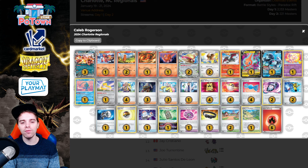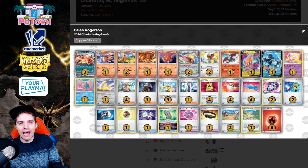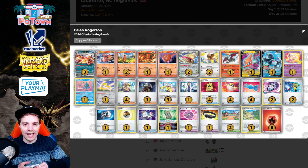One Countercatcher, three Bossasaurus — sometimes they flip-flop and add a second Countercatcher. With Arvin, you can actually get that Forest Seal Stone to easily access Battle VIP Pass. There is also Professor's Research as a one-off here — don't get mistaken, it's not Professor Turo even though it is Turo on the artwork. Arvindzard getting second place here at Charlotte Regionals with Caleb Rogerson. Not a lot I could personally change about this list. It looks very solid going into the next tournament in Liverpool.